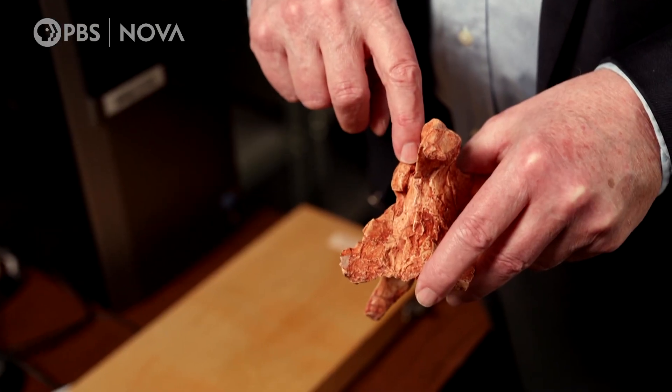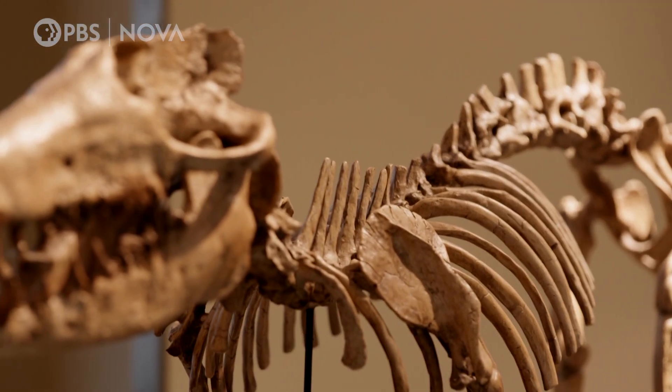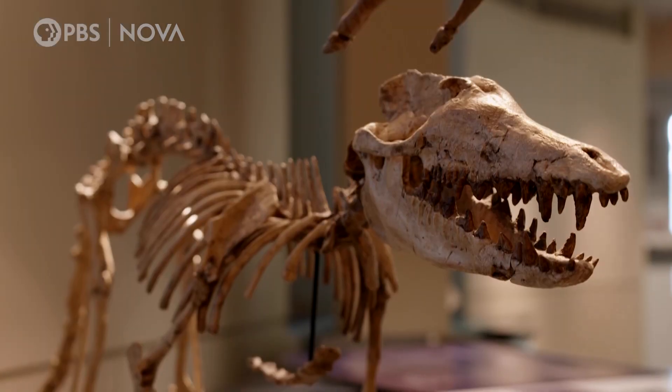That made it the oldest fossil whale anybody ever found. It was groundbreaking. And as they discovered more Pakicetus fossils, they realized something else.